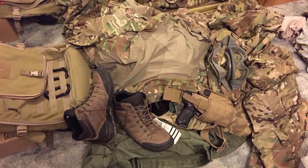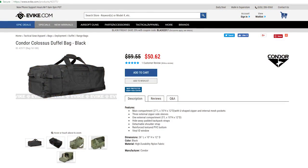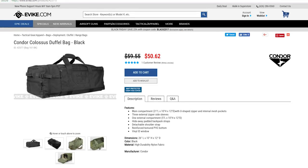Has airsoft gear and equipment taken over your house or apartment? Get it all under control with a duffel or gear bag. Your airsofter can now contain and transport their kit in one bag.